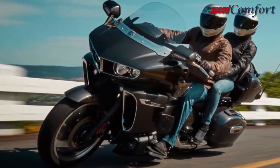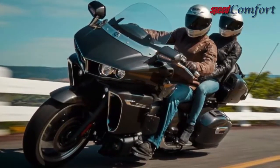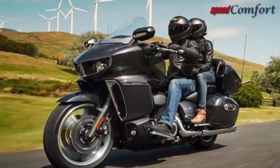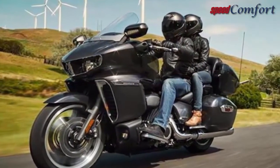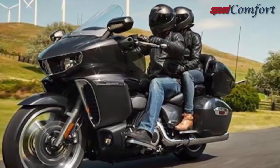Yamaha spent a lot of time getting the feel and sound of the Venture's engine just right, and it paid off in genuinely smooth, brisk acceleration even two-up and loaded, with a healthy bark from the exhaust and crisp, clean shifting.